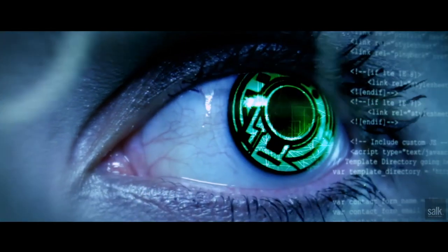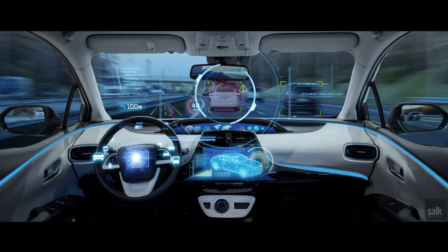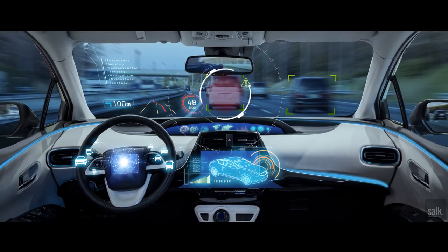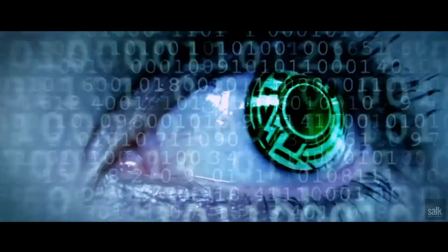Another application is computer vision. By taking insights from the brain and how it solves a problem, we can use that to inspire solutions for automated cars. There are many applications of computer vision algorithms, from flying an airplane to a self-driving car to other robotic devices. And it seems that every time we add elements of computation that are found in the brain to these algorithms, their performance improves.